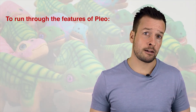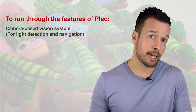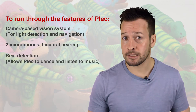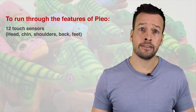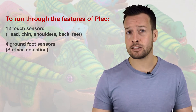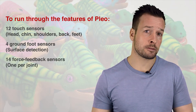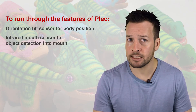Let's run through the features of the PLEO. Starting with the camera-based vision system for light detection and navigation. Two microphones for binaural hearing. Beak detection allows PLEO to dance and listen to music. He has 12 touch sensors — in the head, the chin, the shoulders, the back and the feet. Four ground foot sensors for surface detection. Fourteen force feedback sensors, that's one per joint. An orientation tilt sensor for body position.